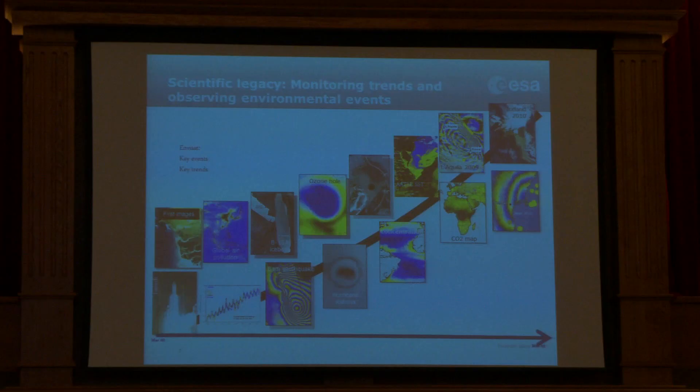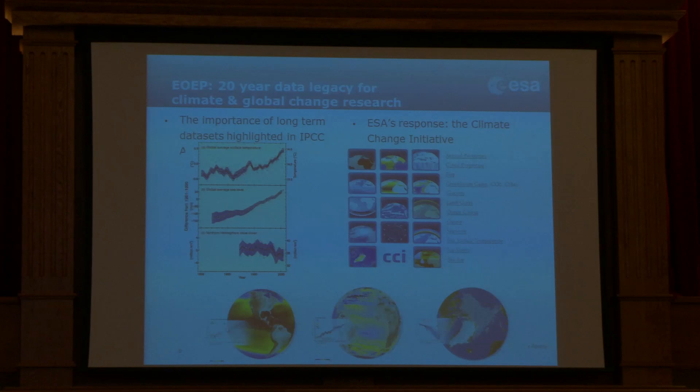A whole bunch of science results from ERS-1 onwards — the middle track if you like. Going from basic analyses, things like air pollution, through to the development and availability of climate quality data sets from satellite Earth observation. We've had a dedicated initiative putting not just ESA data together but everybody else's data together, looking at long-term climate quality time series for a whole bunch of essential climate variables as defined by the GCOS.